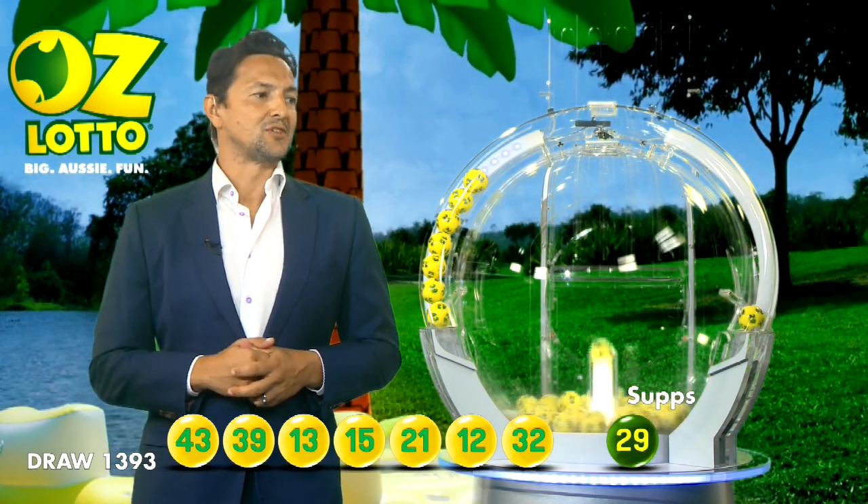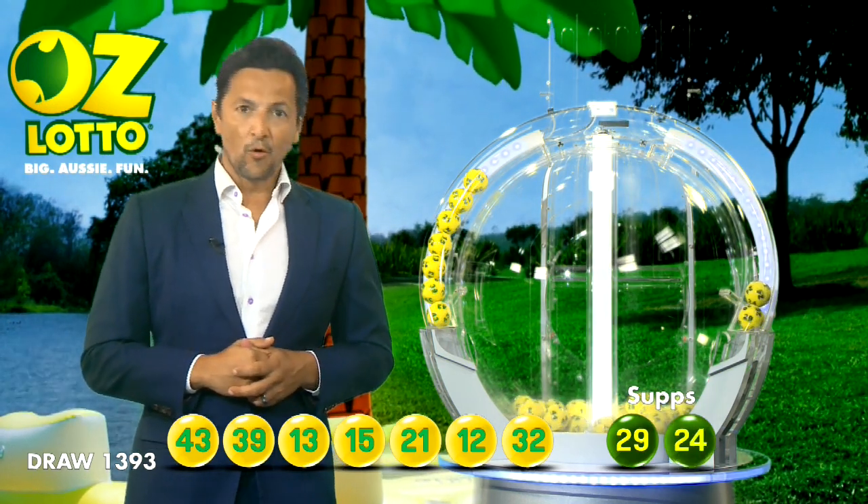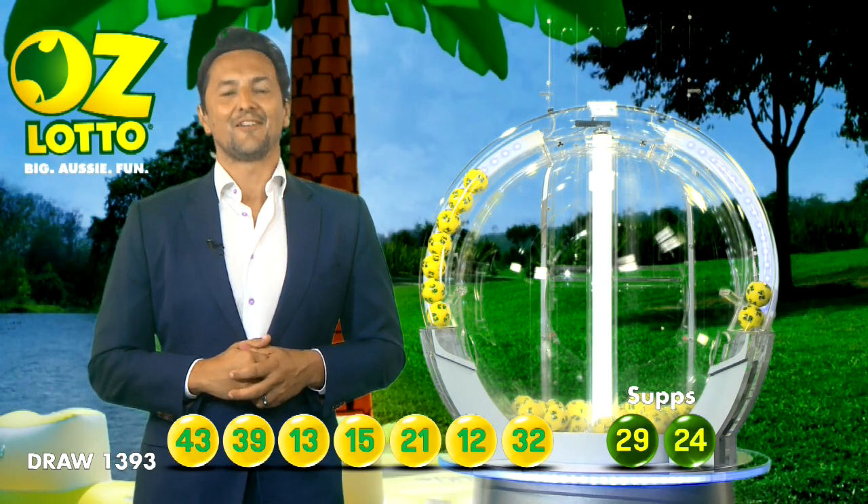And ladies and gentlemen, our supplementary numbers are 47 and 29. And here's the last one now — it is ball number 24. Thank you, folks, and have a great night.